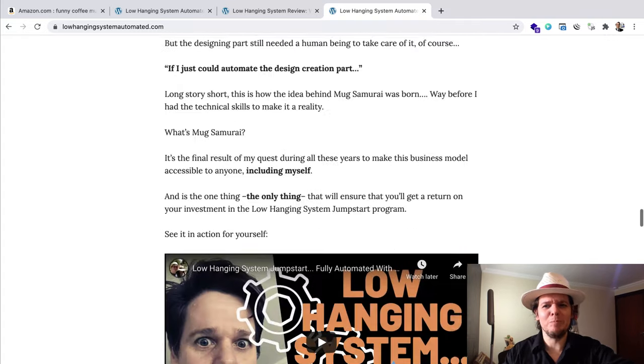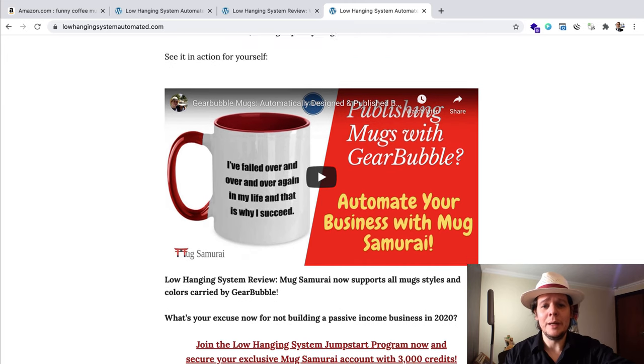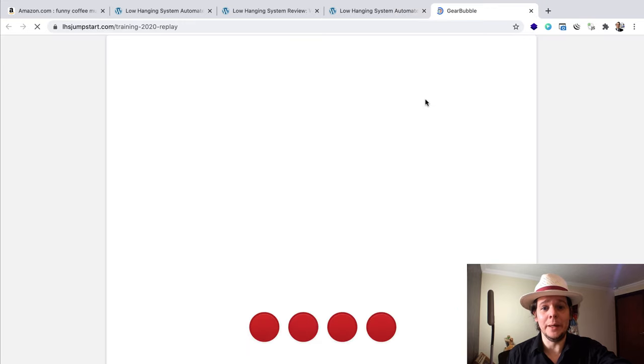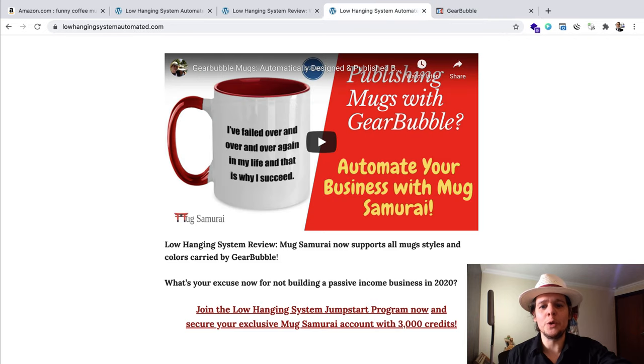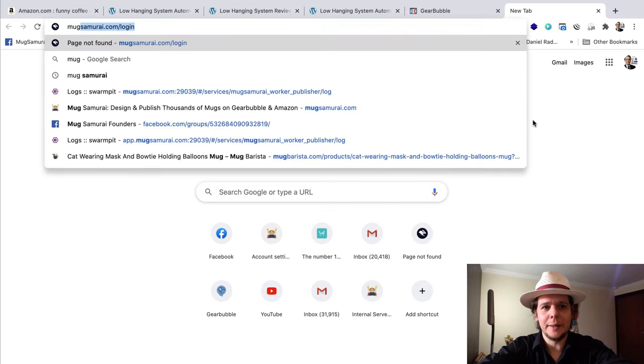In a nutshell, I recommended it not so much for the training — the training is good — but I'm recommending it because of the integrations that are really expensive to get on their own. If you're interested and you came here ready to buy the Low Hanging System Jumpstart Program, remember that you go to this website and click this link and order through it. You'll get 3,000 credits called Katanas — 3,000 credits for my Mug Samurai software. In case you don't know what Mug Samurai is, you can go to MacSamurai.com and find the entire explanation and demonstration video.